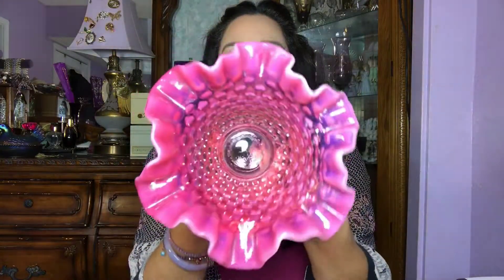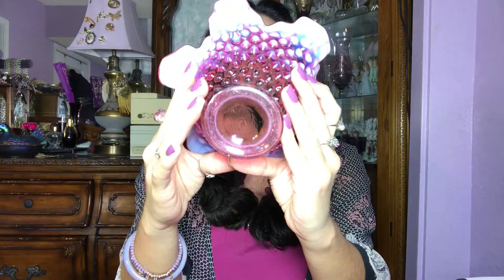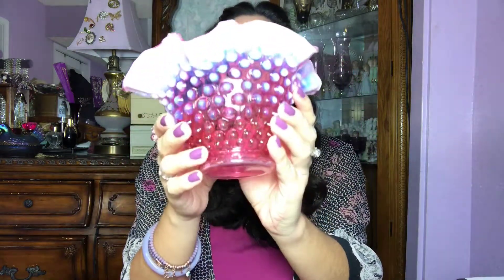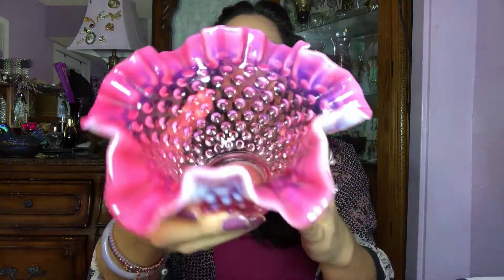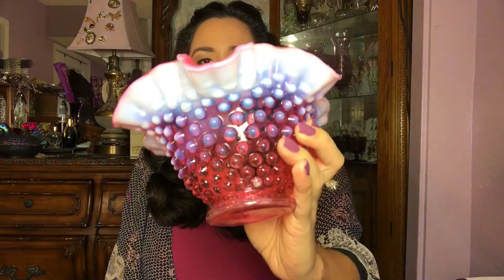And then I have a hobnail ruffled — oh my god I love these. This is from Fenton. Super great condition, there's nothing on it — no chips, no cracks, nothing. It's in perfect condition, no wear or anything. I was super excited to find one of these, I think it's so pretty. I would love to keep it to myself, but apparently I have to sell it. Isn't that pretty? I love the design — hobnail, ruffled. This one's up on my shop as well.